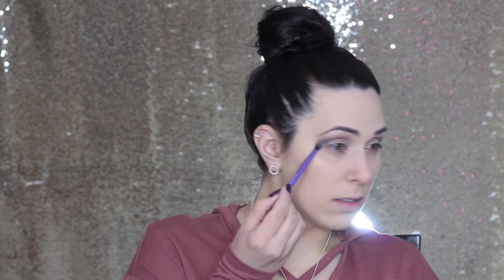Next I'm going in with this color here called Shady, and that is going to go on the outer corner of my eyes. I'm going to blend up into my crease as well. I think I kind of blended this out a little too far, but we are going to fix it when we go into concealer. So not too worried.